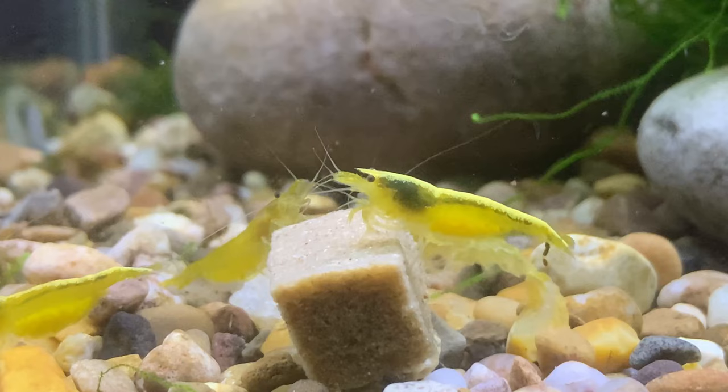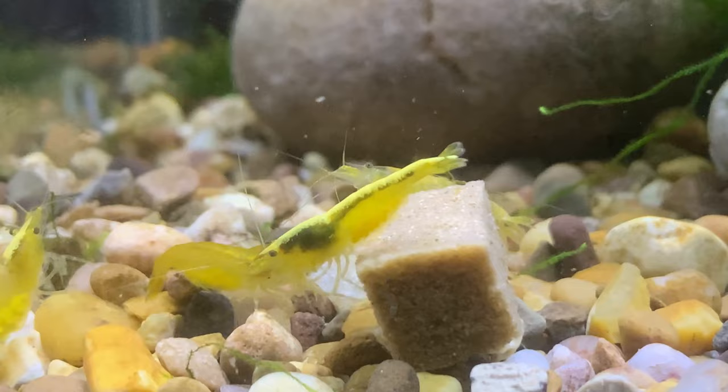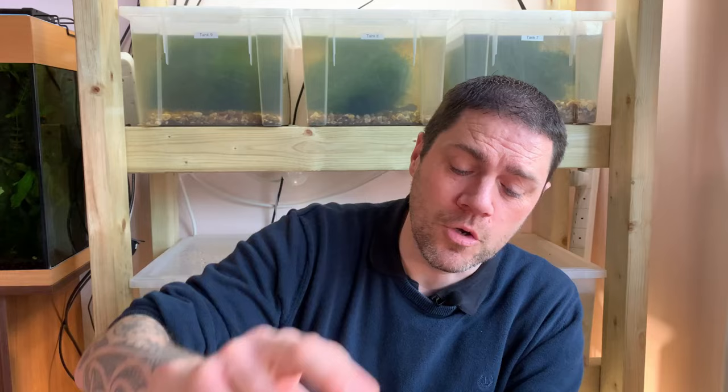Generally speaking, detritus worms don't harm your shrimp in any way, but you can get to the point where there are so many that they compete for food. I recently had a 20-gallon shrimp breeding tank where the detritus worms became such a problem that when I dropped in a cube of rapashi, after a couple of minutes the worms would actually surround it — it was bizarre, almost creepy. The best way to deal with detritus worms is gravel vacuuming.